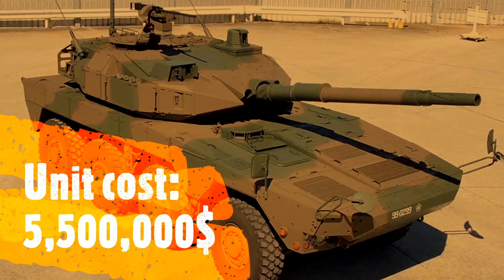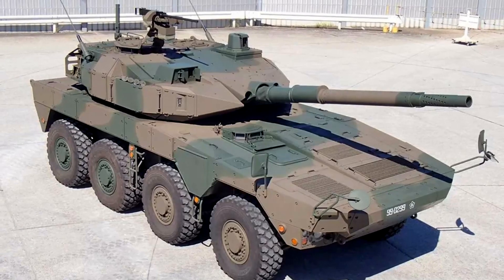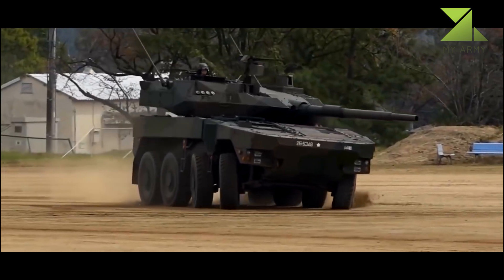This fire support vehicle can be airlifted — unlike main battle tanks, MCVs can be easily transported by Kawasaki C-2 tactical cargo aircraft. In case of emergency, Japan plans to quickly airlift numerous Maneuver Combat Vehicles to remote islands where these are needed.